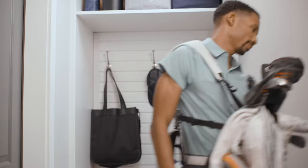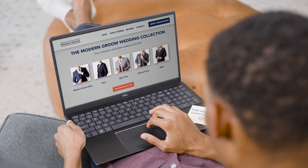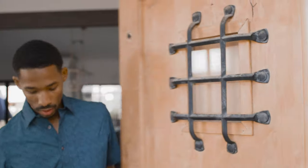The last thing you have time to do is go to the store. Skip the stress of shopping and go to themoderngroom.com. In just a few clicks, our online suit builder will guide you through customizing your and your groomsmen's suits. We'll put you in touch with one of our virtual stylists to help every step of the way.